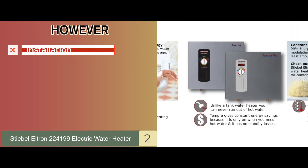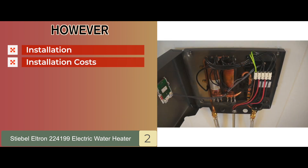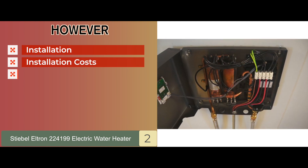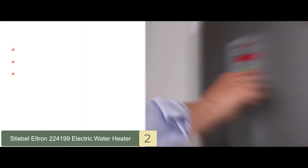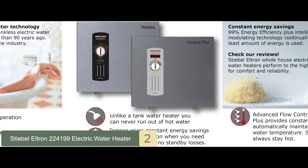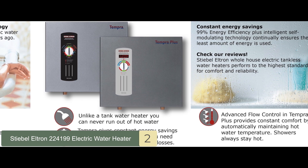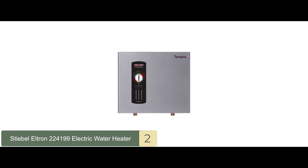However, it requires a professional to install it, the installation costs are often very high, and it's relatively heavier than some other models. Bottom line is, it only requires 240 volts to run, it allows for full digital control of the water, and the high reliability makes it a great investment.